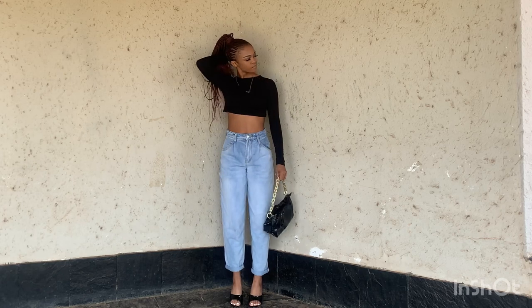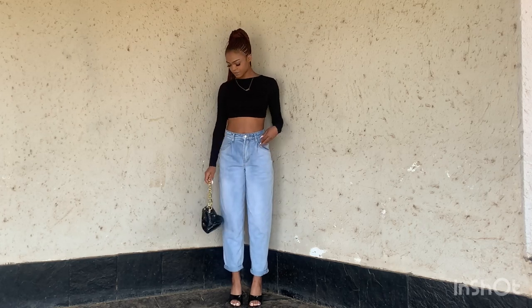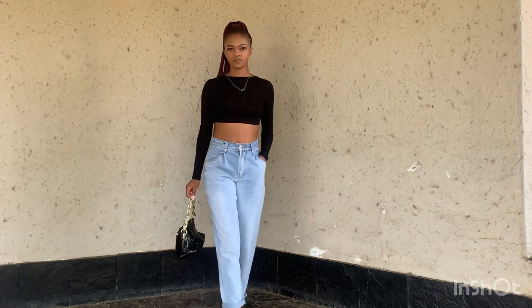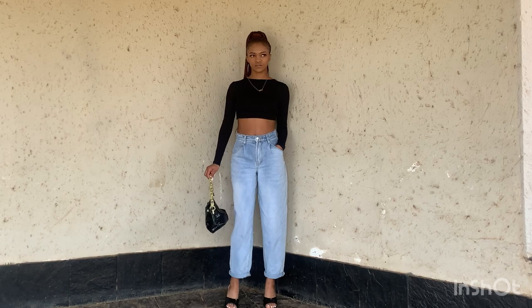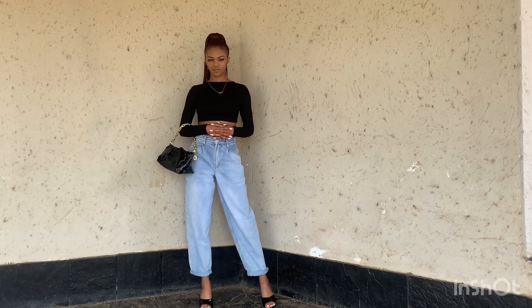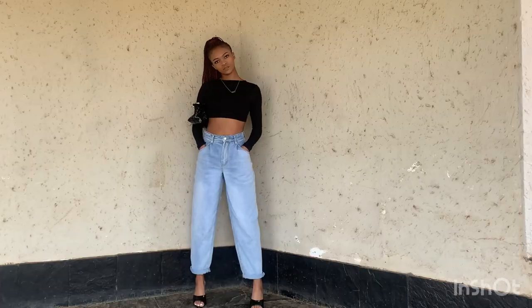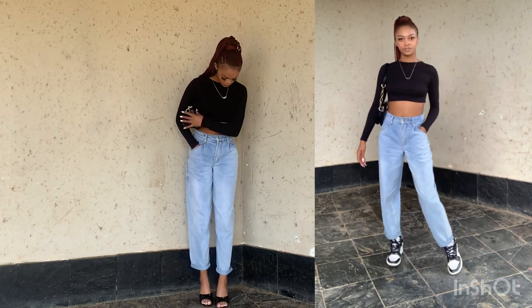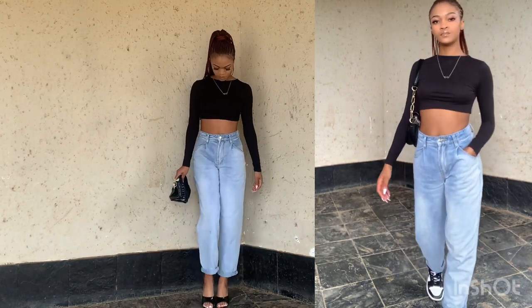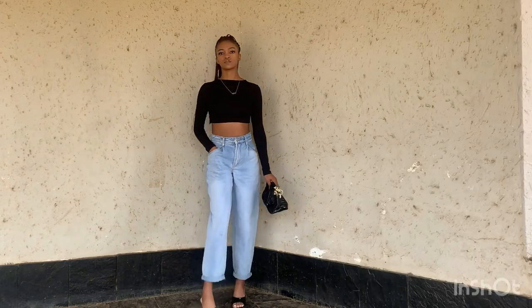The next outfit I paired these jeans with a black long-sleeved crop top, black heels, and a black bag with gold detailing. Black really complements blue jeans, especially when you know how to put together your outfit. High-rise jeans really look nice with a crop top — you can never go wrong with that combination. I also paired it with some sneakers because not everyone wants to wear heels.